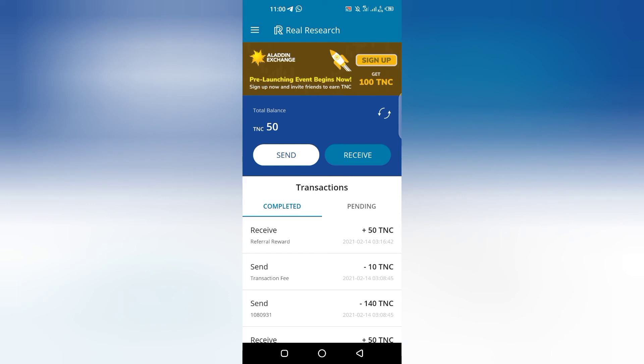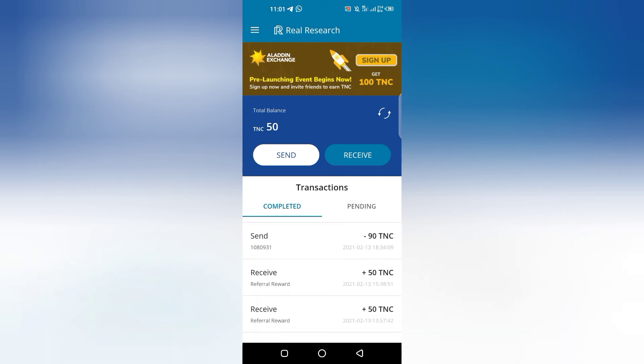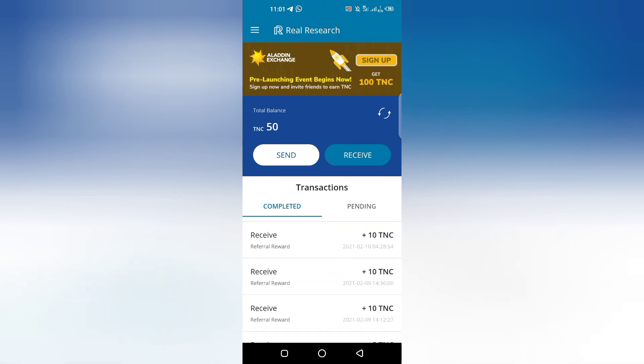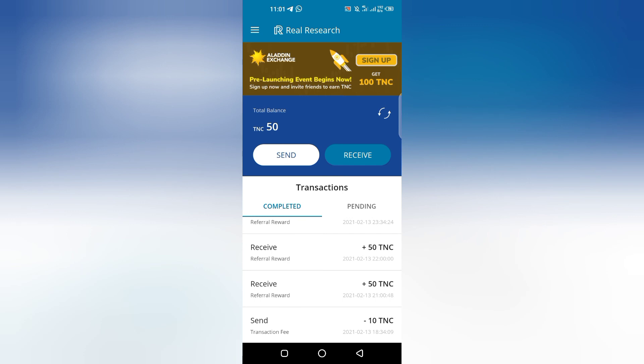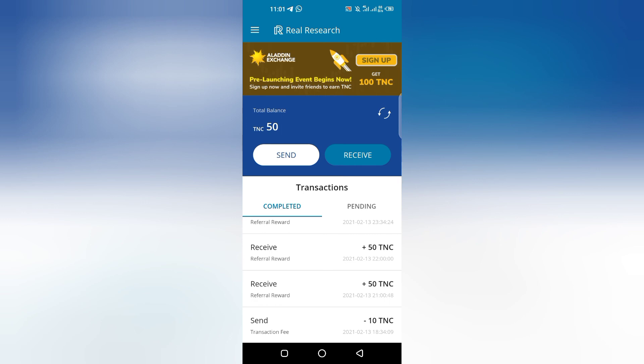You can see — 140, 90, 50, 10 — all these accumulated together is more than $20, and I made that within five days. So if you want to get started, use the link in the description. In my next video I'll be giving you a tutorial on how you can actually swap TNC to TRS, Ethereum, or Bitcoin. Subscribe!